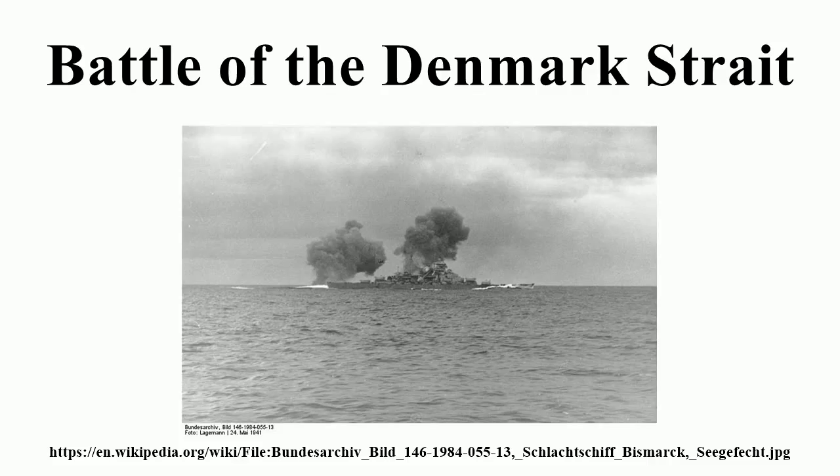At this point, Holland had the option of joining Suffolk in shadowing Bismarck and waiting for Admiral Tovey to arrive with King George V and other ships to attack, or to order his squadron into action. He chose the latter at 05:37. The rough seas in the strait kept the destroyers' role to a minimum, and the cruisers Norfolk and Suffolk would be too far behind the German force to reach the battle.